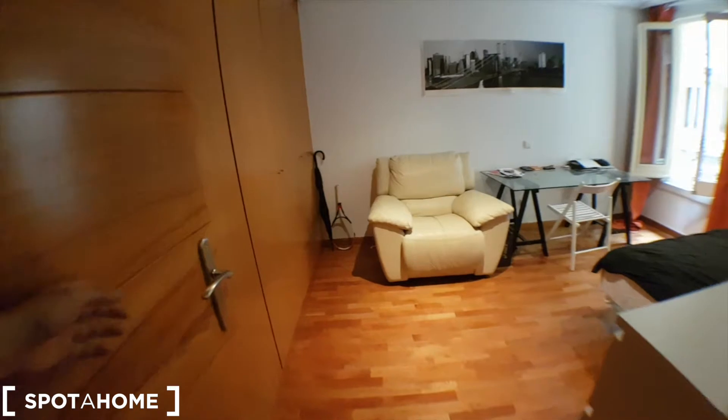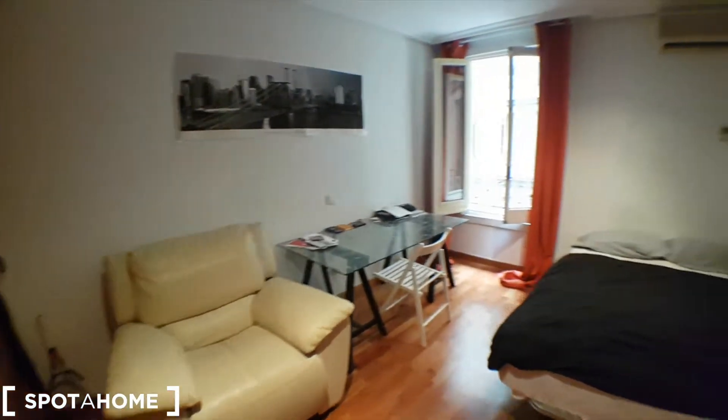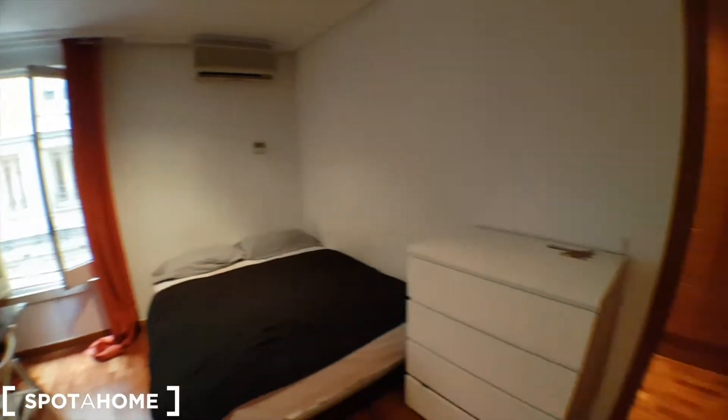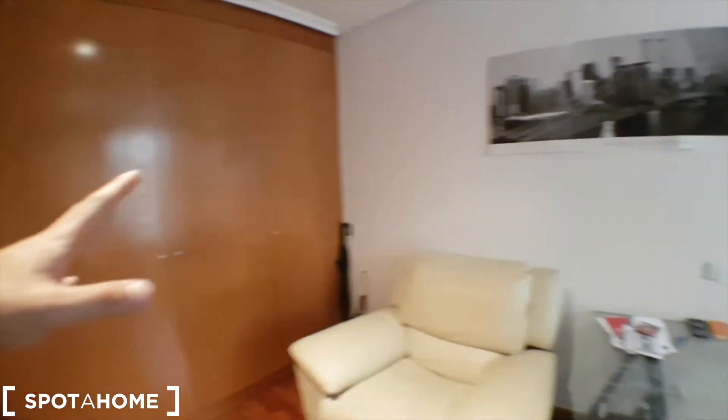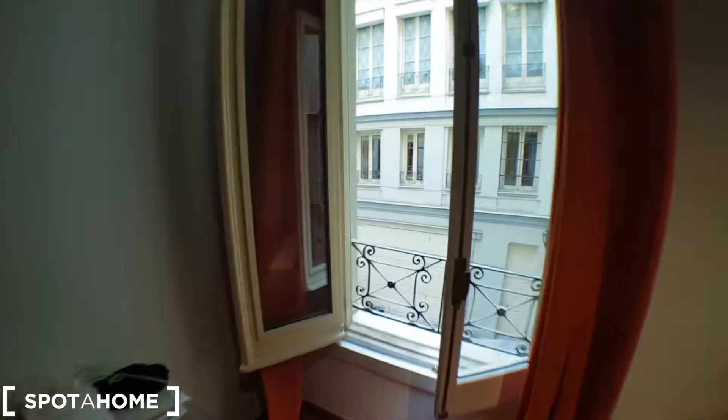This is bedroom number one. You've got drawers, a big wardrobe, an air-conditioning unit, and a desk. As you see, it's pretty big. And this is the patio.